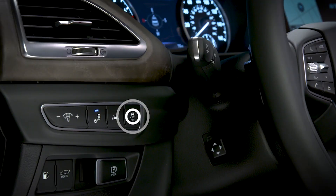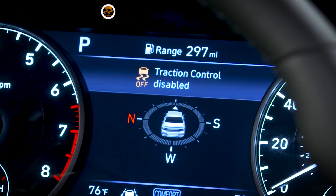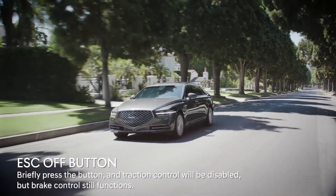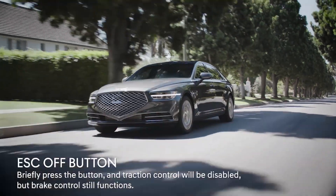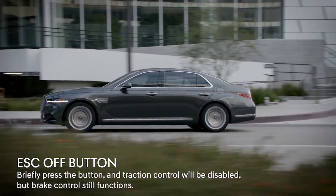To turn off TCS, press the ESC off button briefly. The ESC off indicator light will illuminate and the message Traction Control Disabled will appear in the message center. In this state, the Traction Control or Engine Management feature of the system is disabled, but the brake control function is still retained.